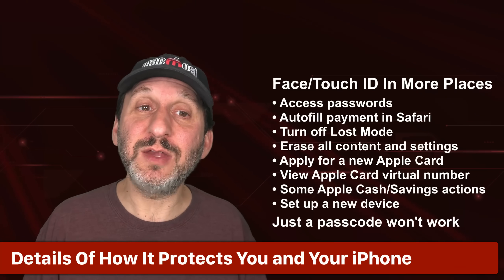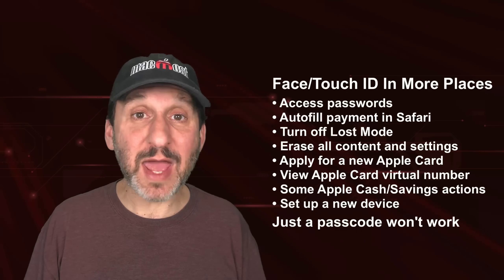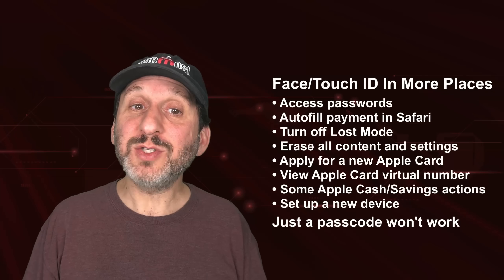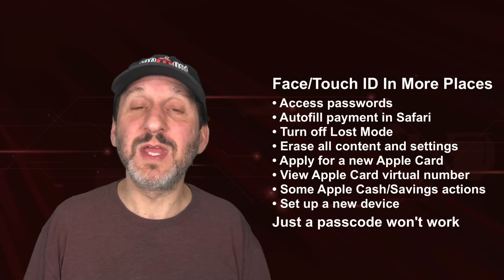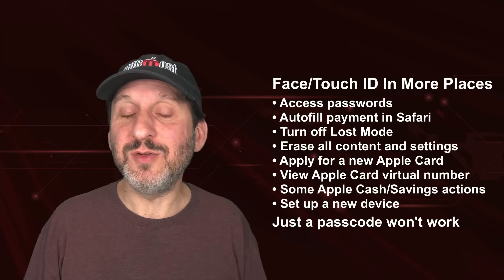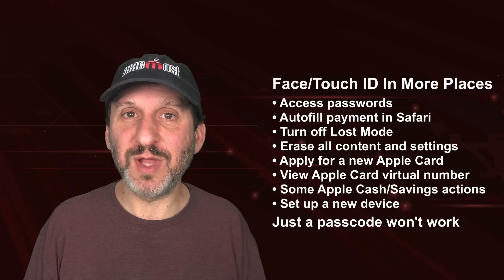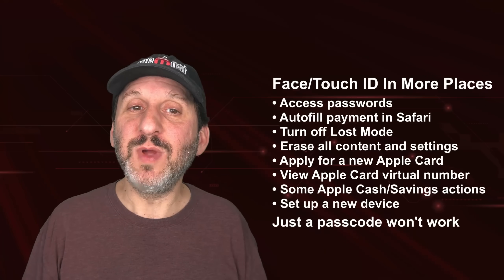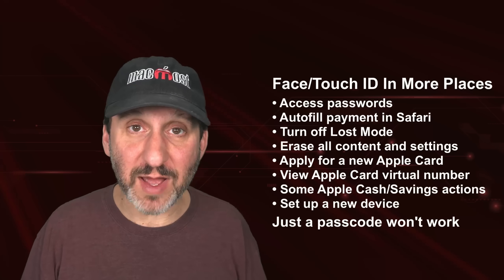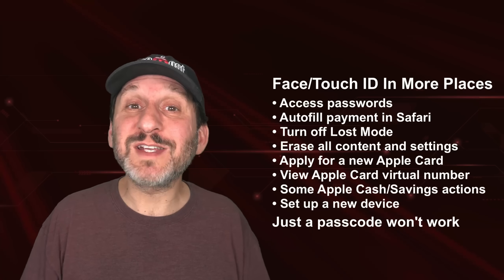Once you have it on, there are certain things you can't do without using Face ID or Touch ID — the passcode by itself won't work. For instance, you can't access your passwords, meaning you can't fill in passwords in Safari or other apps or access them in the Settings app. You can't use autofill for payments or credit cards. You can't turn off Lost Mode, use Erase All Content and Settings, apply for a new Apple Card, view Apple Card virtual numbers, perform certain actions with Apple Cash and savings accounts in Wallet, or use your iPhone to set up a new device. Unless, of course, you're in one of those significant locations, in which case everything works as before.